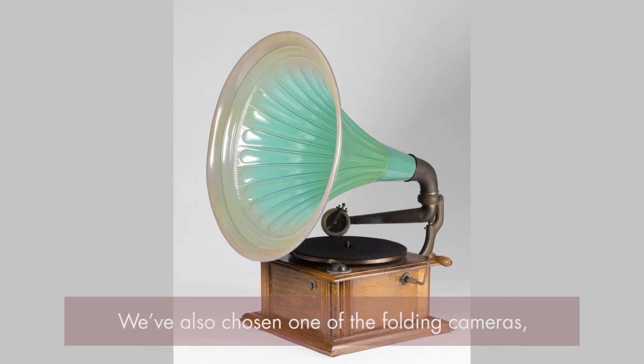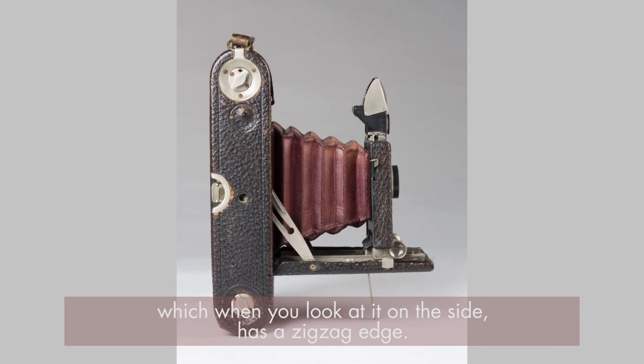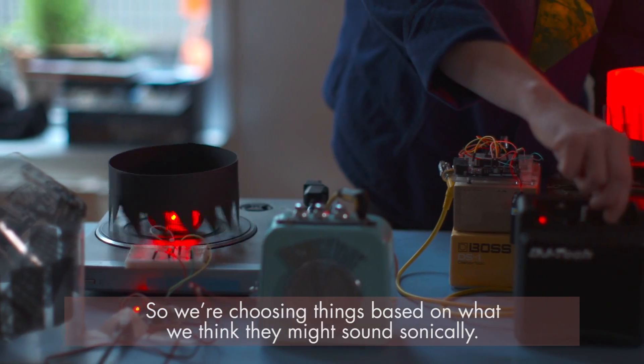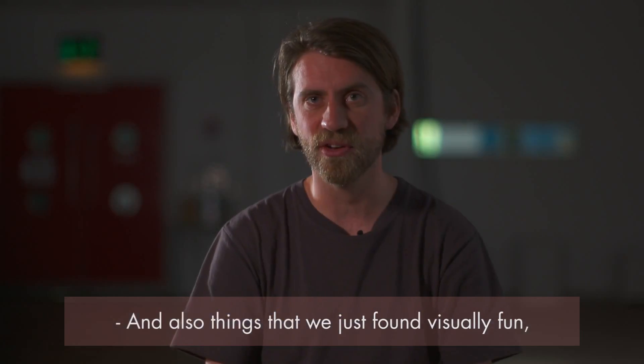We've also chosen one of the folding cameras which, when you look at it on the side — on the portrait side — it has a zigzag edge. So we're choosing things based on what we think they might sound like sonically, and also things that we just found visually fun, because there's a lot of really interesting stuff in there.